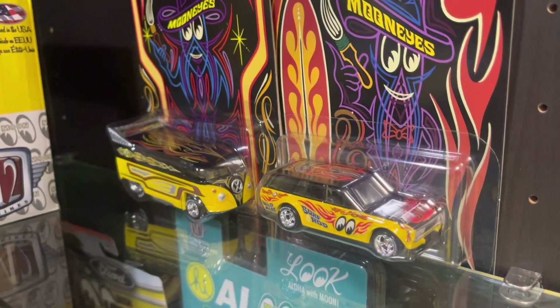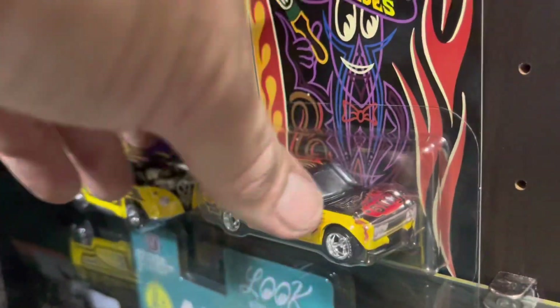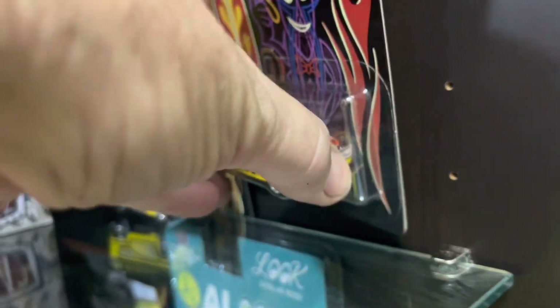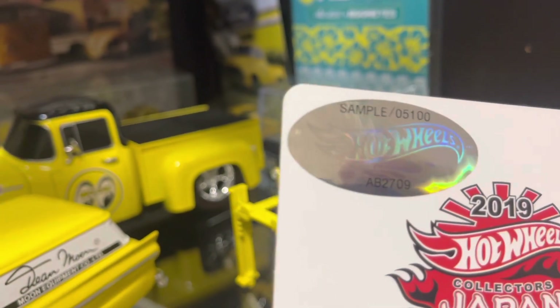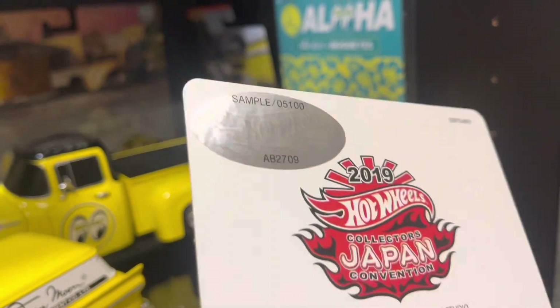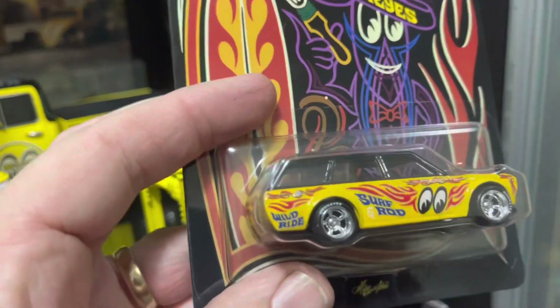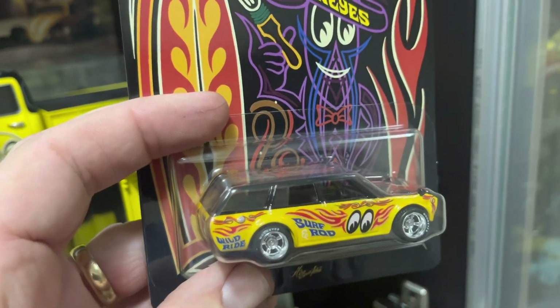And then there's this little one here, the Surf Rod. I just want to show you the back of that one, because this stuff is numbered. This one says 'Sample' — so once again, it's a pretty rare one.